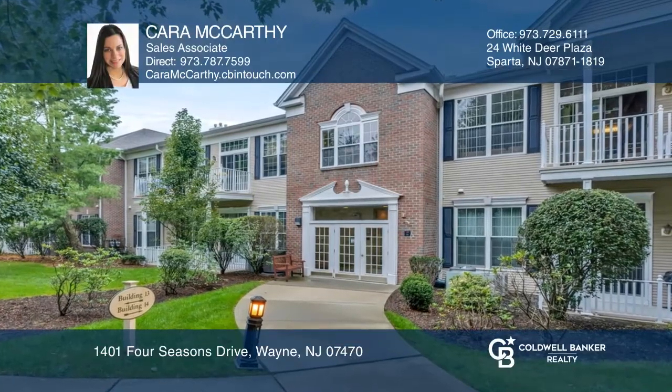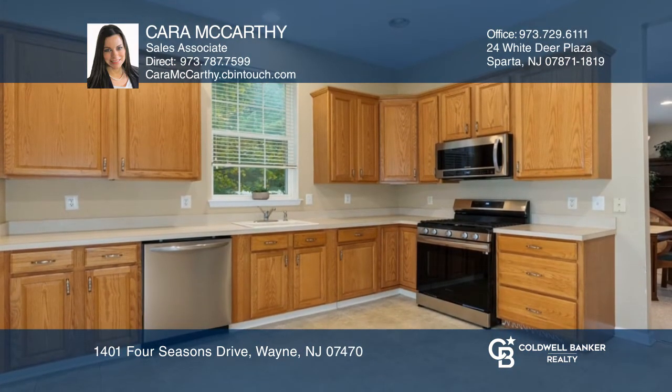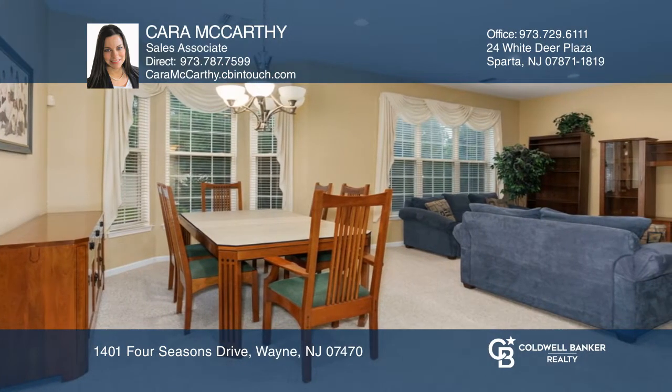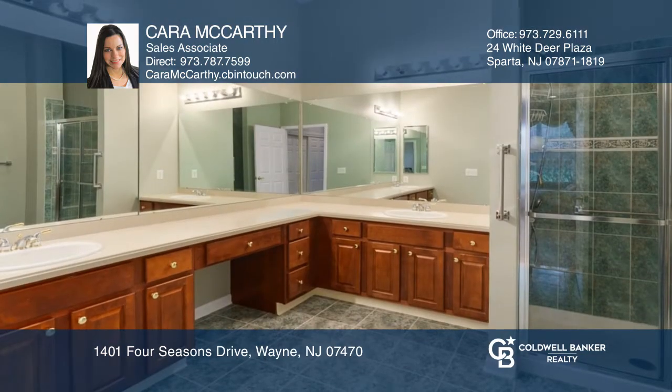Elegant two-bedroom end unit in the upscale 55 plus active adult community. The spacious open floor plan features vaulted ceilings, an eat-in kitchen with updated appliances and sliding doors to your private patio. This unit offers two bedrooms, many amenities and is convenient to shopping, restaurants and transportation.